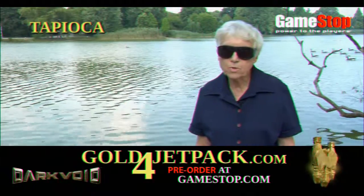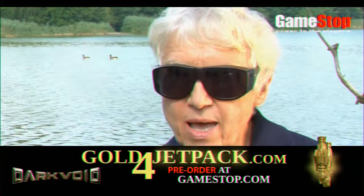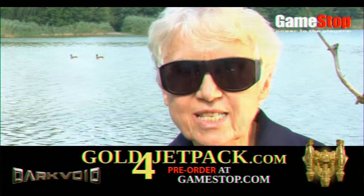I used to think eating tapioca pudding and playing bingo was a thrill. But thanks to GoldForJetpack.com, I feel like I'm 72 again.